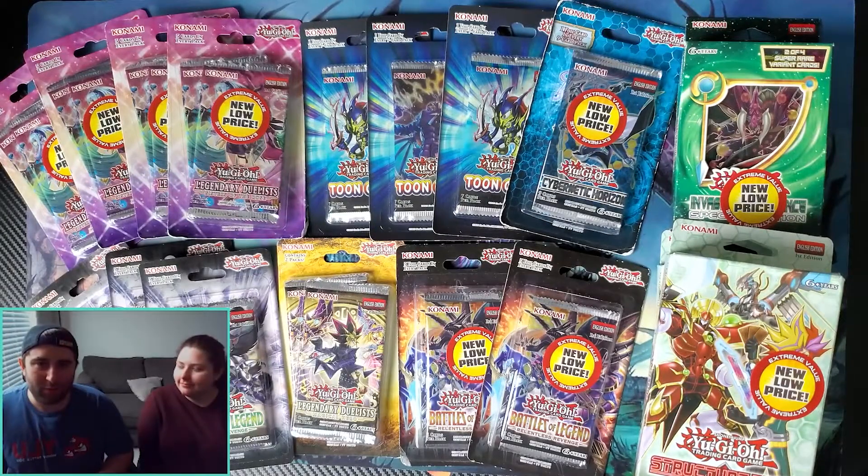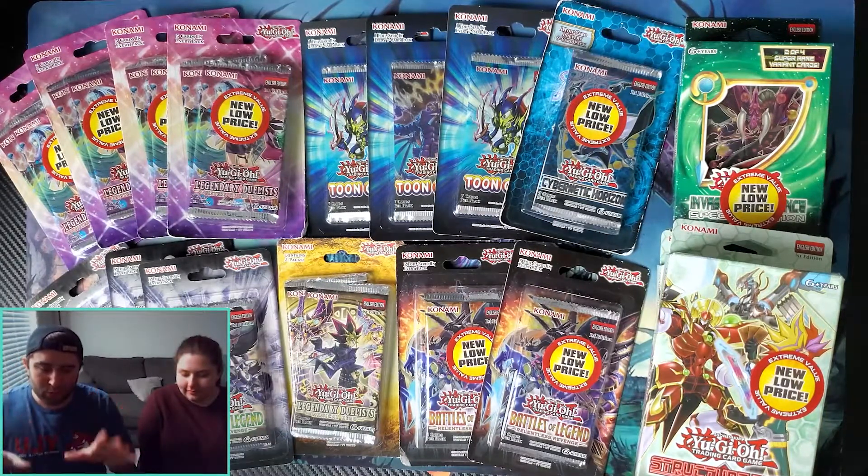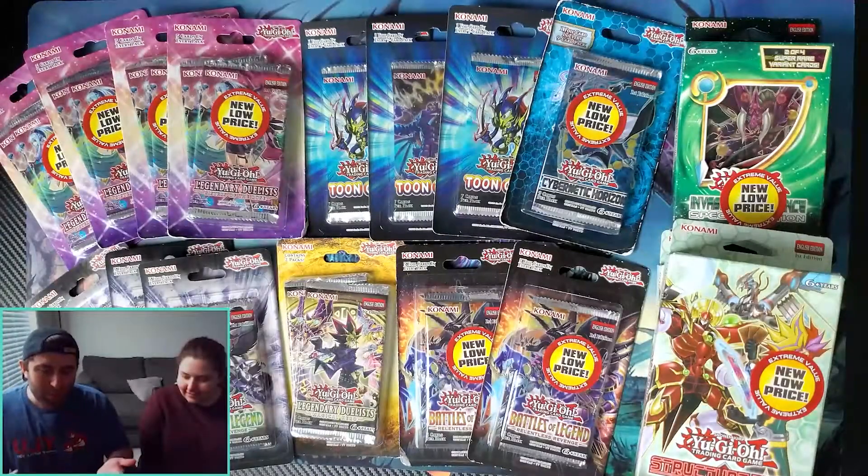We did a little bit of shopping. She helped me pick out some Walmart bargain finds for Yu-Gi-Oh. As you can see, at least half of these have that new low price sticker, which means they are discounted — not necessarily old, but discounted. Every Battle of the Legend isn't too old. We found quite a bit; we got it all for around 85 bucks, so I'm hoping we can at least get some good value out of it.